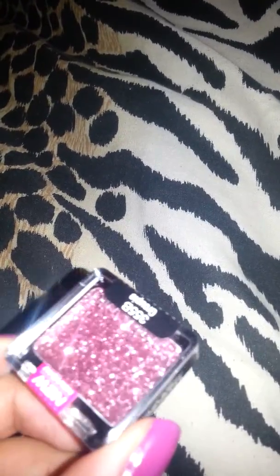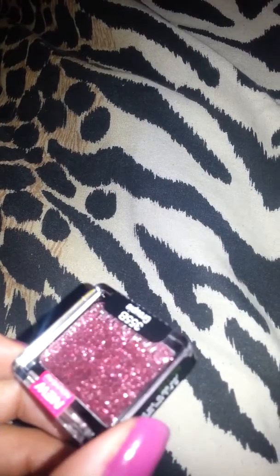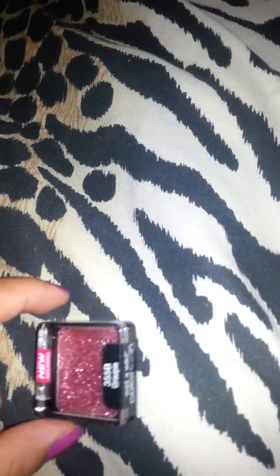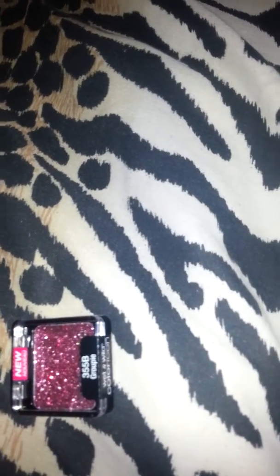First, I got this glittery pink eyeshadow from Wet and Wild. I thought it was really cute to use during the summer. This was 69 cents and they had a lot of these in different colors for 69 cents.